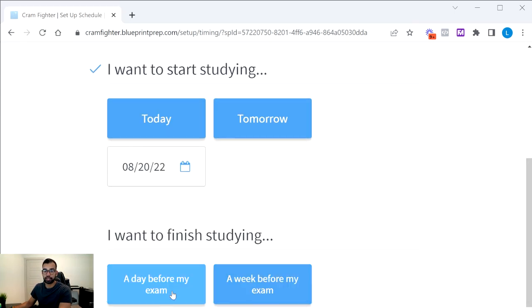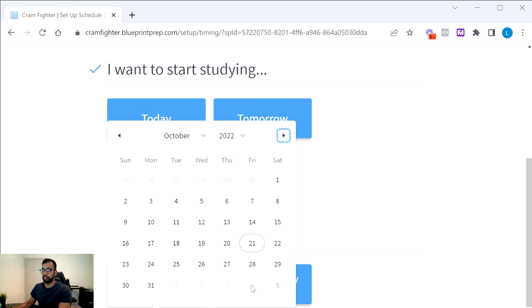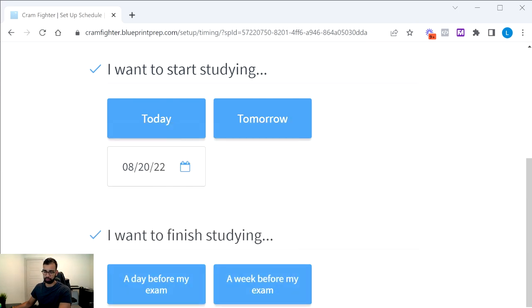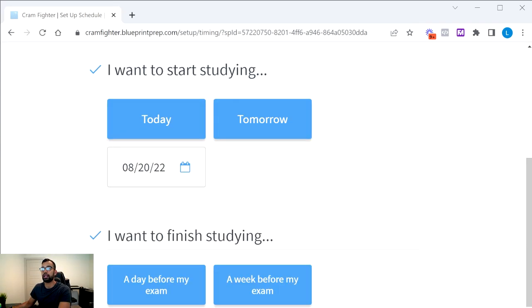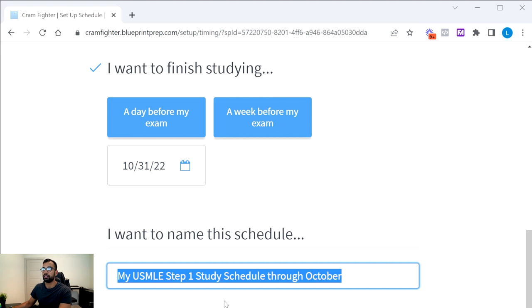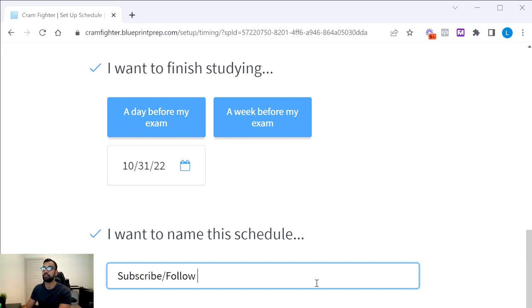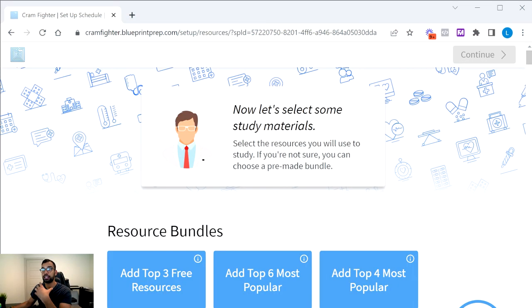You also set when you want to finish studying — a week before your exam, a day before, or you can get very granular by choosing the exact date. Let's say our test is on the 11th, a Friday in early November, and we want to finish by that Monday. You can also give your schedule a name — ideally you won't be taking Step 1 more than once, so just give it a basic name. If you're enjoying this free content, please hit like or subscribe on whatever platform you're on.